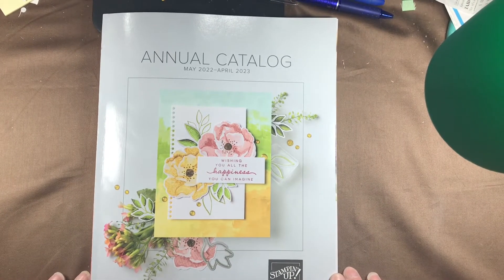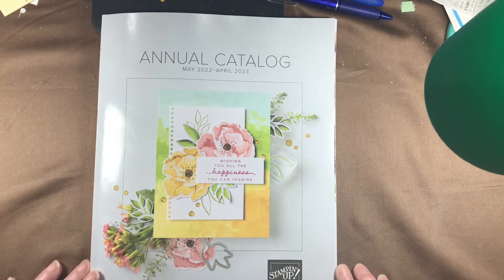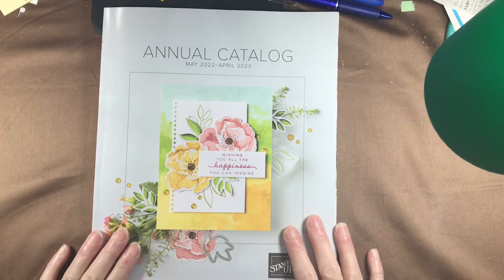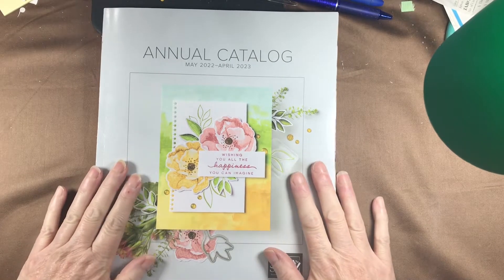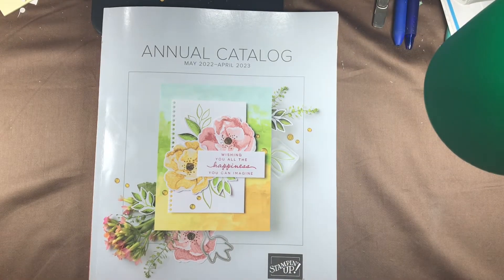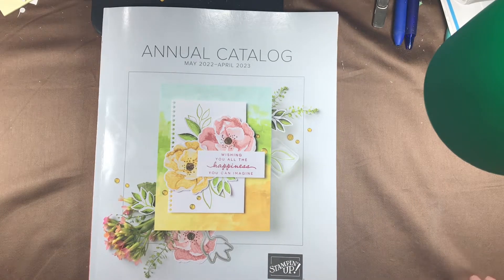Hi everyone, welcome to Kelly's Creative Dream Studios. My name is Kelly, I am a Stampin' Up demonstrator in South Central Missouri, and today is launch day! This means our brand new catalog that we'll be working from for the next 12 months is finally here. I've been playing with some of the products I was able to get as a demonstrator on pre-order, and now I can show you the inside of the catalog. As a Stampin' Up demonstrator, we were given a select group of products to order before anyone else could see the catalog, and we also got to see a PDF of the entire catalog before it launched to the public.